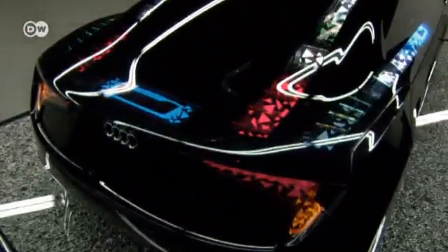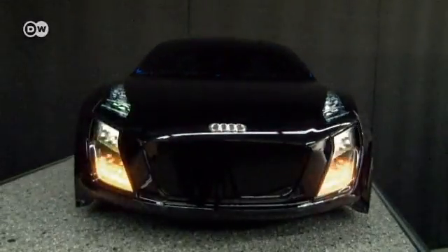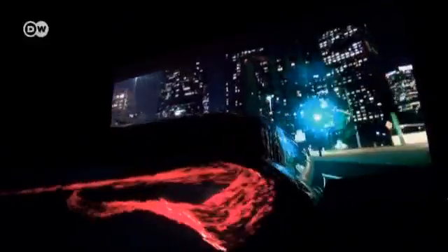OLED technology opens up a whole new world of possibilities. Unlike conventional light-emitting diodes based on semiconductor crystals, organic light-emitting diodes are applied like a paste. The many points of light can flip back and forth on a surface like a school of fish following the vehicle's maneuvers.